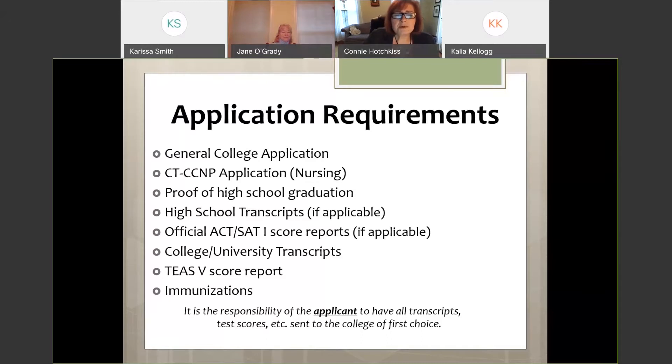For general application requirements: if you're not already a student at Northwestern, you'll need to fill out a general college application. Every November, nursing applications open. You'll need proof of high school graduation, a high school transcript, any college or AP credits earned, SAT or ACT scores, any college or university credits, and a standardized test called the TEAS — the Test for Essential Academic Skills — which must be taken before you can apply. Immunizations are also required.